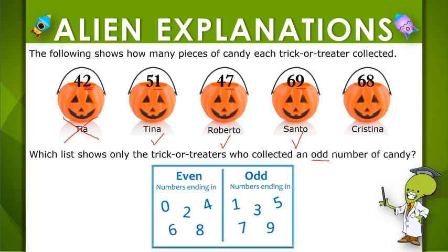And Cristina collected 68 pieces of candy. Since 8 is even, 68 would be even, not odd. Which of the answer choices lists the trick-or-treaters who collected only an odd number of candy?